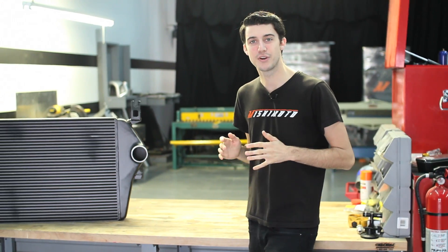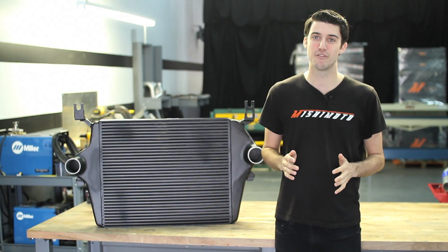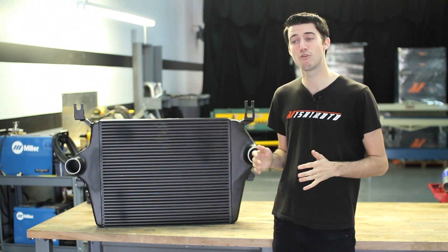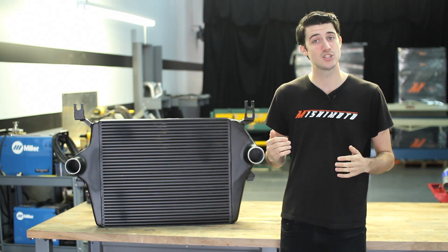Here at Mishimoto, we pride ourselves in creating products of the highest quality, but we can't make that claim without testing it all first. Today, our engineers are gearing up to pressure test one of our performance intercoolers, so I thought this would be a great chance to show you all just how we push the limits. Let's check it out.